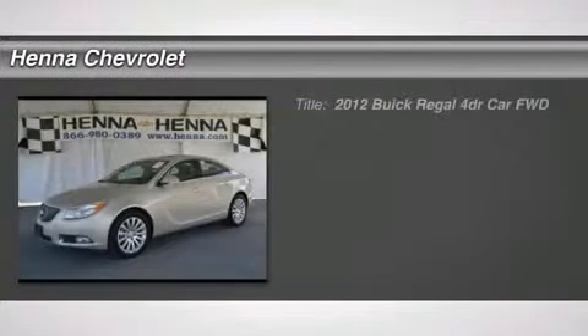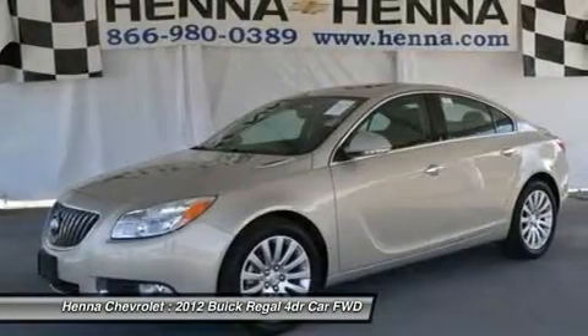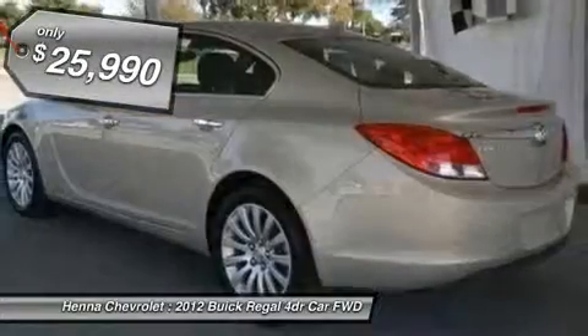2.4 L I4 S IDIDO HCVVT and 6-speed automatic electronic with overdrive. Low miles. You won't find a cleaner 2012 Buick Regal at this price than this low mileage gem.